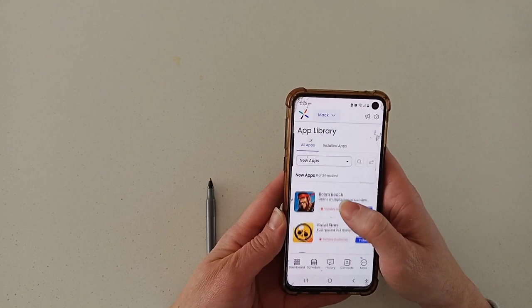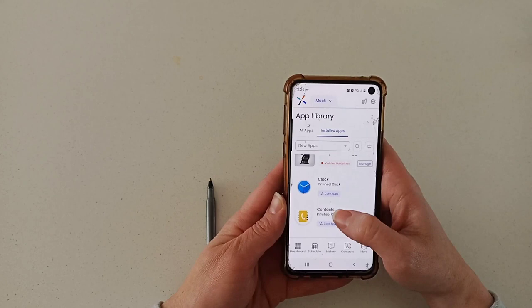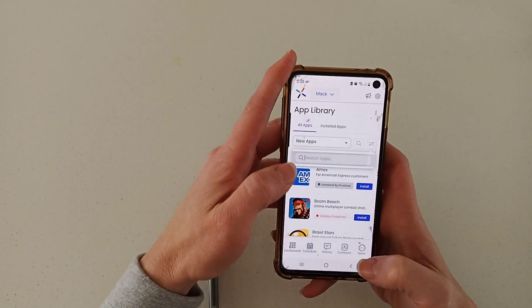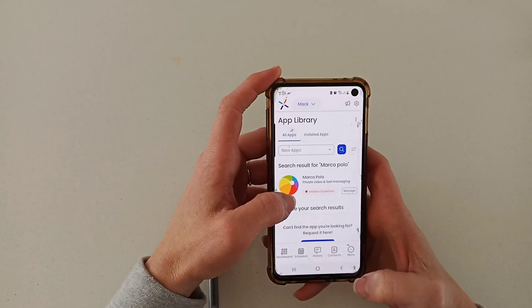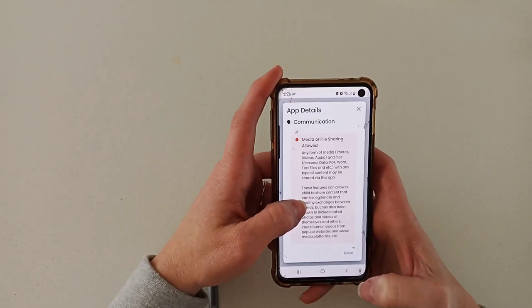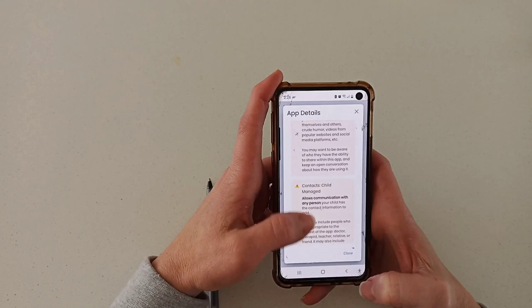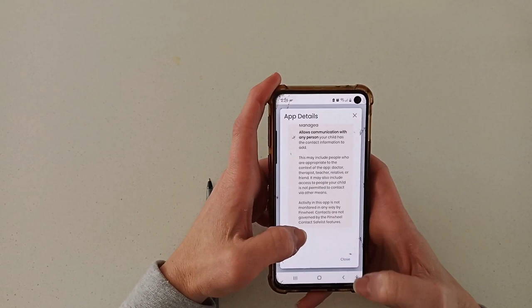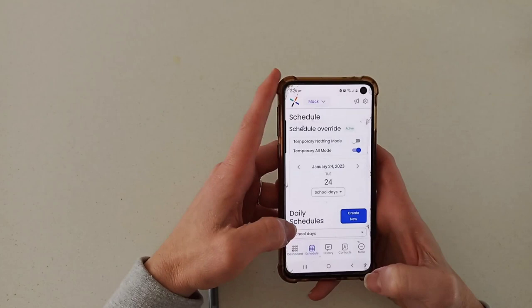Under apps, if you go to 'more in apps,' these are all the apps that you can download onto your child's phone. These are all the apps that my son already has on his phone that I have approved. If I want to add a new app, I just search it — like Marco Polo — and it will find the app. You can install it, but it might say 'violates guidelines,' meaning media or file sharing is allowed, so it could potentially involve bullying or inappropriate videos. It gives you a warning and asks you to think about what you're allowing before you approve it. It's a really intuitive system that helps the parent think about the apps they're allowing their child to download.